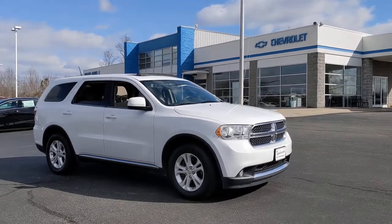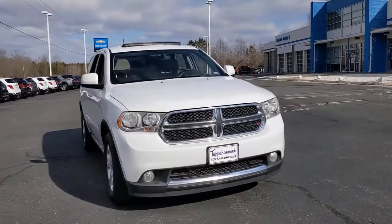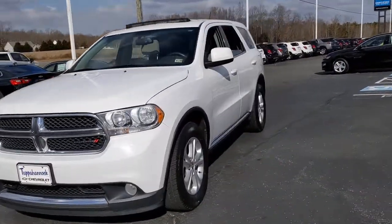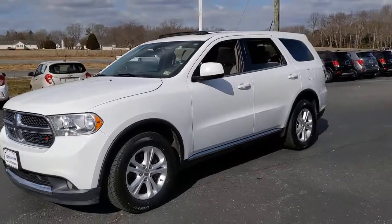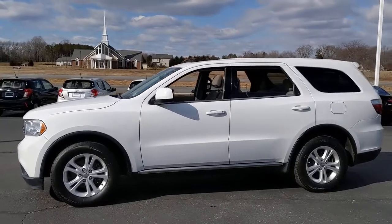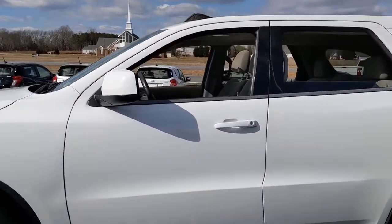Take a moment to check out the 2013 Dodge Durango. With less than 150,000 miles on the odometer, this vehicle stands out from the rest. The Durango delivers rugged, full-size SUV power and capability, advanced safety features, refined comfort, third-row spaciousness, and the bold spirit born of muscle car heritage.